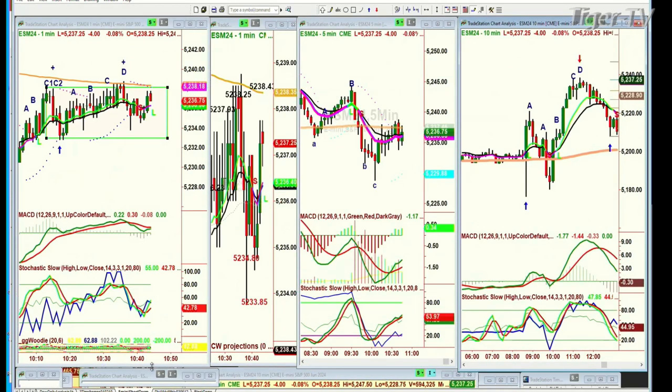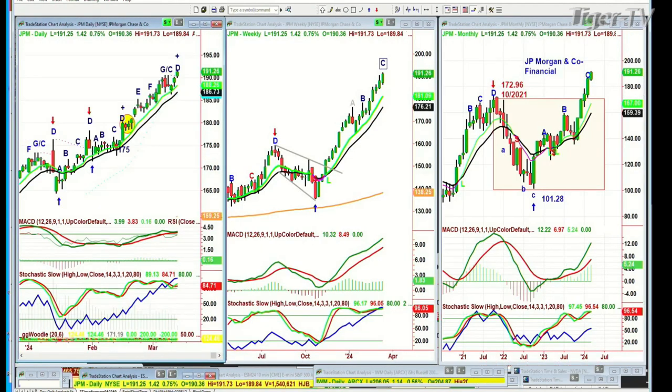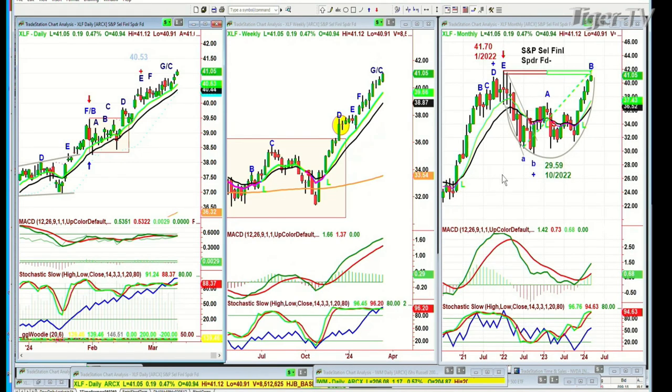JP Morgan — all-time high, fabulous action. In this whole rotation aspect, looking at what's coming up in the next couple of months going into summer, 191.20 is the price right now of JP Morgan. But look at the XLF — it's been steadily walking the 9-period moving average in the weekly chart. And here in the monthly chart, leg B, underneath the previous 41.70 all-time high of January 2022 — this is the S&P Select Financial Spider Fund. There's your G. The GSASH team invariably goes to a D. And there it is — that's where you've got to be a little careful.